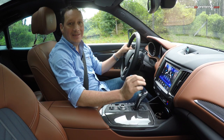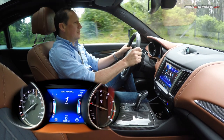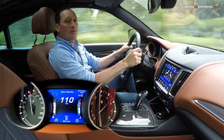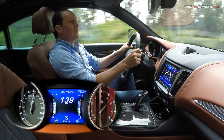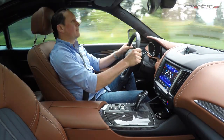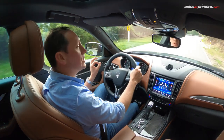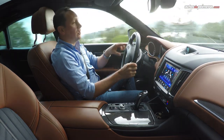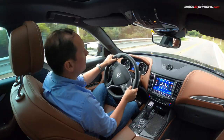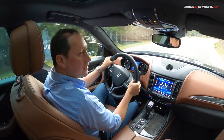La experiencia de conducción de la Maserati Levante es espectacular. En modo Sport, acelerando a unas 2.000 revoluciones, esto jala impresionante. En solo 5,2 segundos ya estoy en 100 km/h y según la ficha técnica logra una velocidad máxima de 264 km/h. Las prestaciones son increíbles. Recuerden que estamos en un auto 100% deportivo pero en una carrocería SUV. En el computador de a bordo se puede ver la tracción delantera y trasera, que puede ir máximo 50-50. El sonido del motor al hacer los cambios es espectacular.